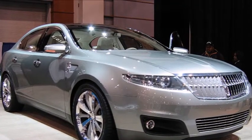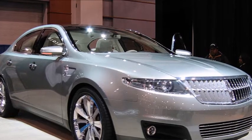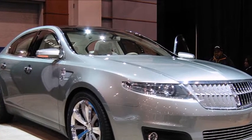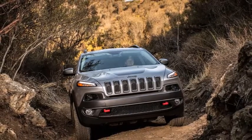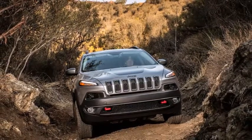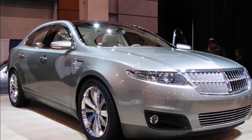The 2019 Jeep Cherokee gets a fresh look for the new year. It shows off a new upscale design and will offer more fuel-efficient powertrain options. Jeep's mid-sized SUV is set to bow at the 2018 Detroit Auto Show next month.